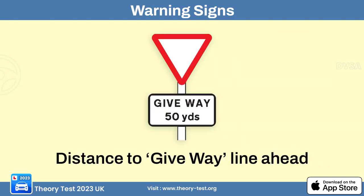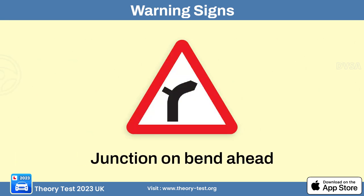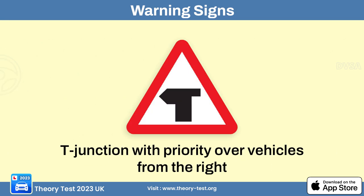The distance to give way line ahead — 50 yards — alerts drivers they are approaching an intersection where they should be prepared to stop. The crossroads warning sign alerts drivers they are approaching an intersection where two or more roads cross at approximately right angles, creating a four-way junction. A junction on a bend sign alerts drivers of an intersection located on a curved section of the road. The T-junction with priority sign alerts drivers of a T-shaped junction ahead.